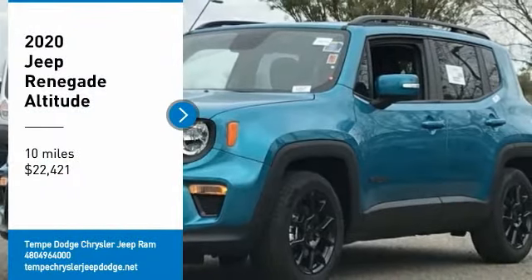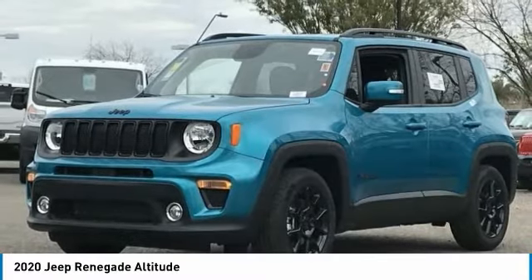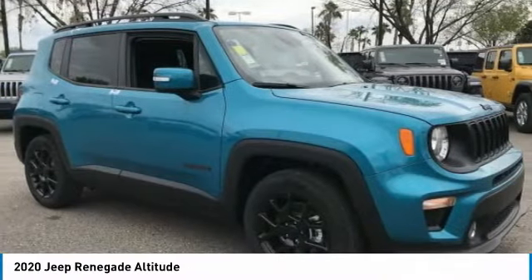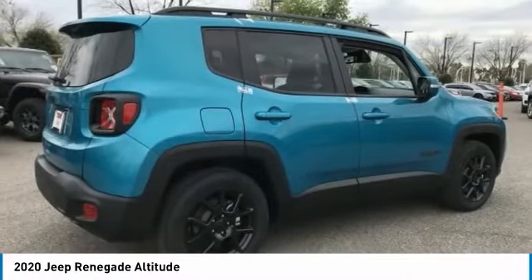You are going to love the 2020 Jeep Renegade. The Jeep Renegade offers full-size capability built in a smaller SUV. The Jeep Renegade is an incredible combo of smart technology, cool colors, and innovative materials.